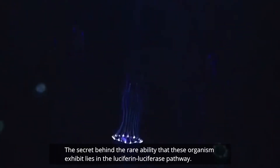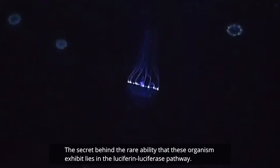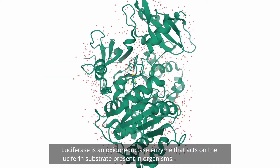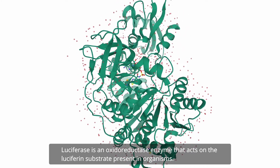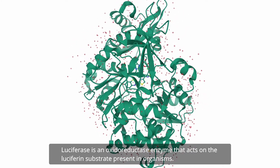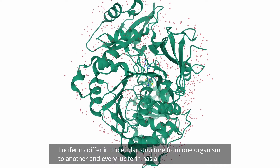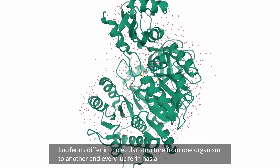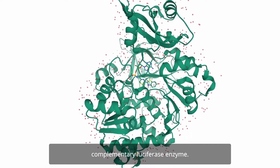The secret behind the rare ability that these organisms exhibit lies in the luciferin-luciferase pathway. Luciferase is an oxidoreductase enzyme that acts on the luciferin substrate present in organisms. Luciferins differ in molecular structure from one organism to another, and every luciferin has a complementary luciferase enzyme.